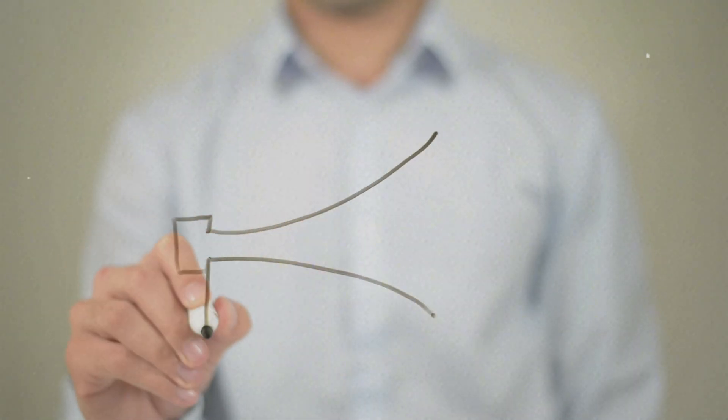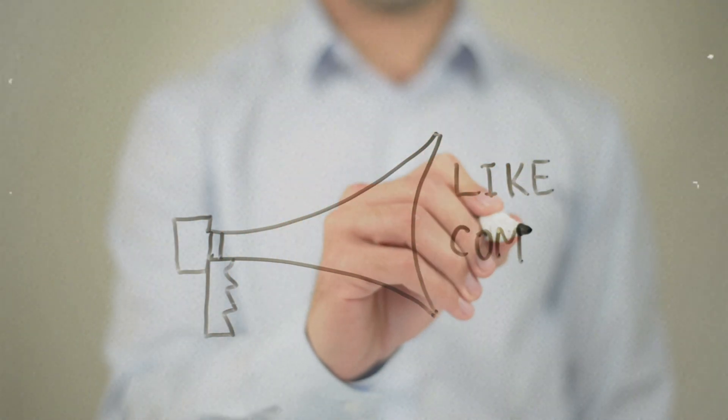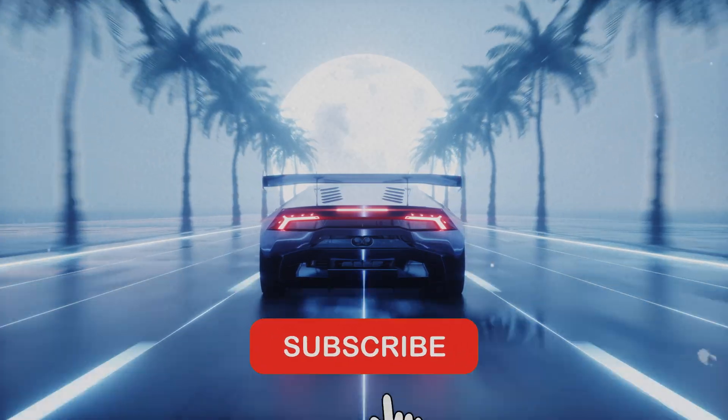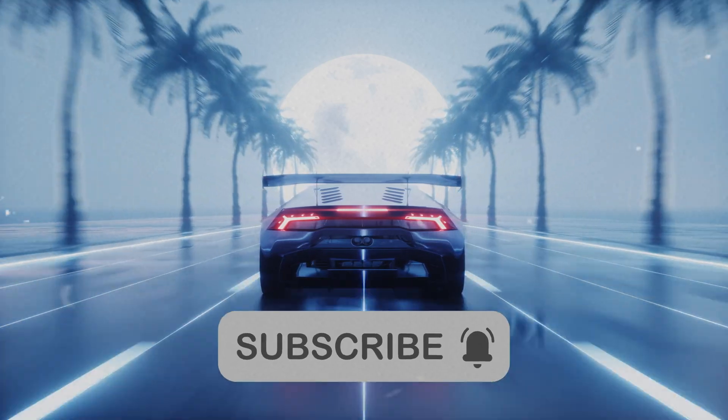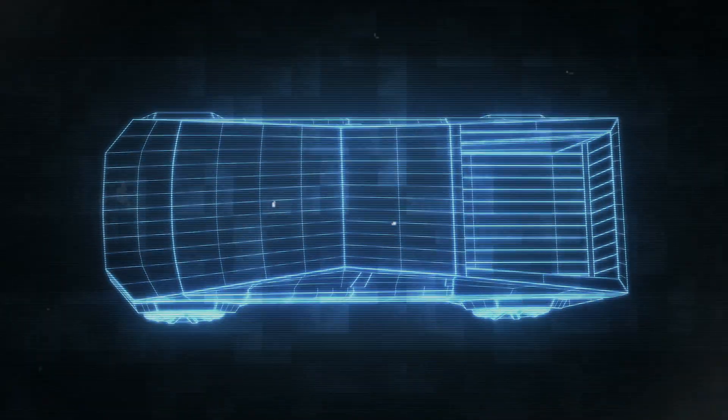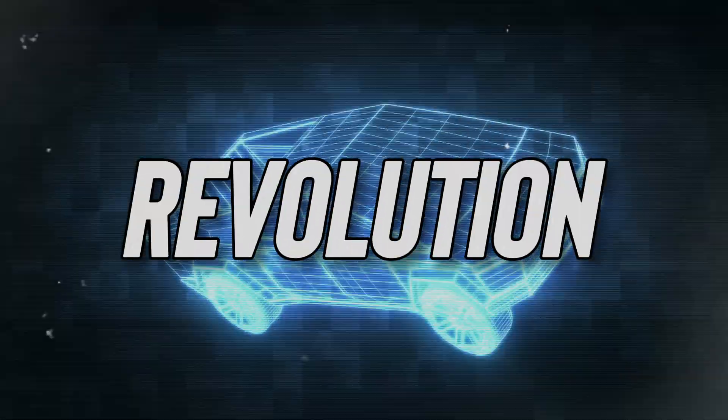Don't forget to show your support by liking the video, leaving a comment, sharing it with your friends, and subscribing to our channel. That way you'll never miss out on our latest updates and exciting content. Together, let's keep the Cybertruck revolution rolling!